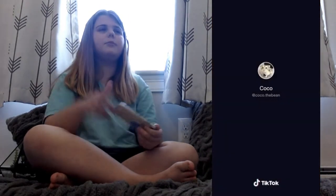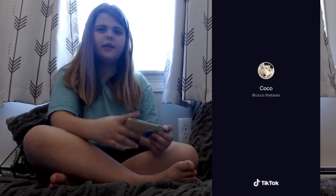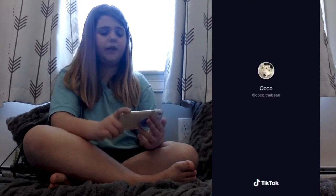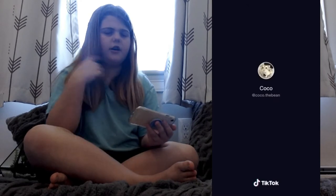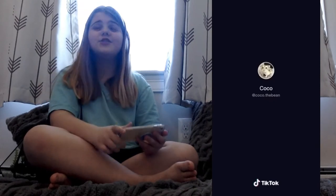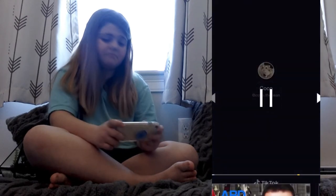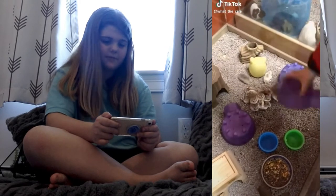Okay, so a couple of things. I don't know if that's her actual cage — I think that might be her playpen. If it is her actual cage, I'm kind of concerned, but I think it's fine as long as you have enough bedding. But one last thing is that she had a saucer wheel. I just don't know about that, but if it worked for the hamster, I guess it's fine.